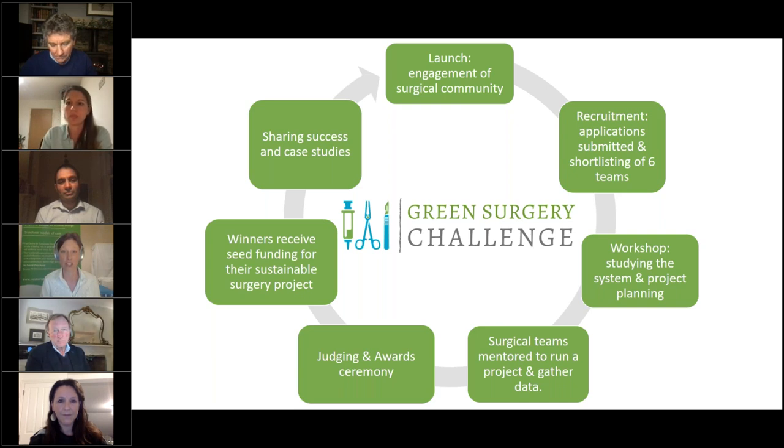This has been enabled by our sponsors and partners. Our gold funder is the NIHR MedTech Cooperative in Surgical Technologies, which facilitates the pull-through of new technologies into the NHS for patient benefit. We also have gold sponsor Elemental Healthcare, who aim to take waste out of the system using reusable elements in surgical instruments, and our silver sponsors are the Royal College of Surgeons of England and Royal College of Surgeons of Edinburgh.